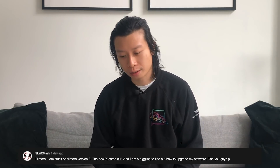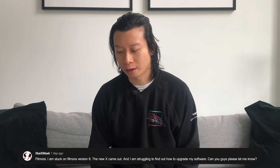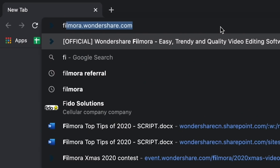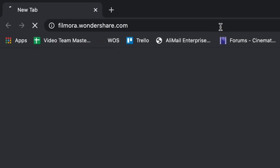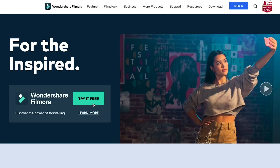SkyXmas asks: Filmora, I'm stuck on Filmora version 8. The new X came out and I'm struggling to find out how to upgrade my software. Could you guys let me know? Thank you for the question. Here is how you can upgrade to Filmora 10. If you want to update to the latest version, you can go to the official Wondershare Filmora website and click the free download button to start the download and installation. Click up here to go to the official website or check the description.